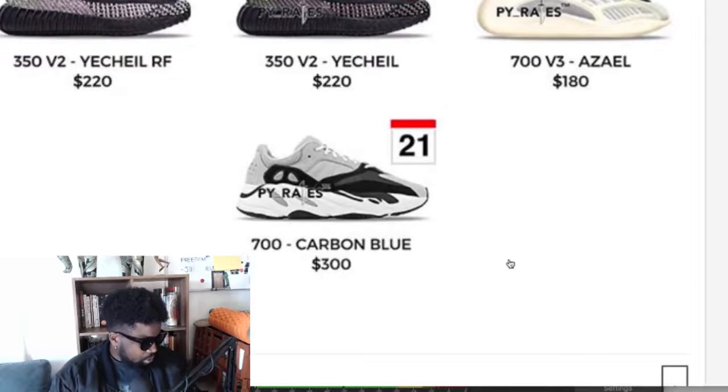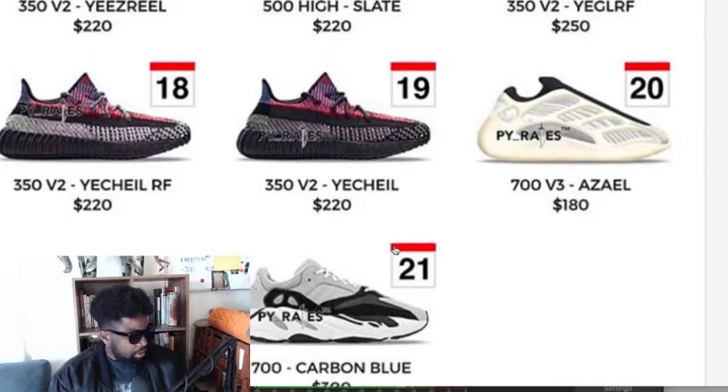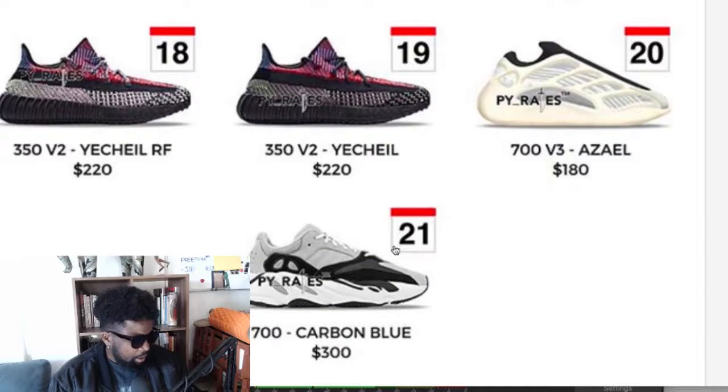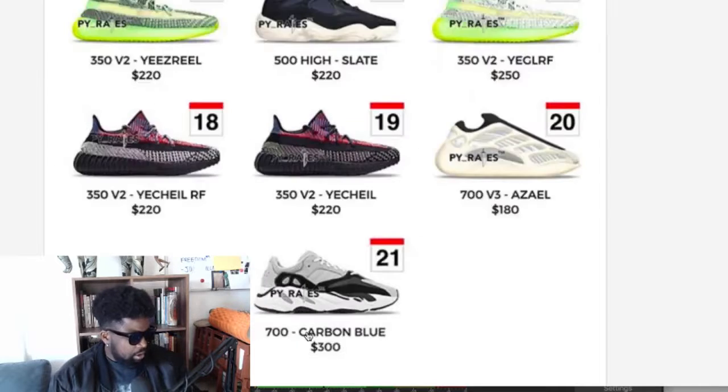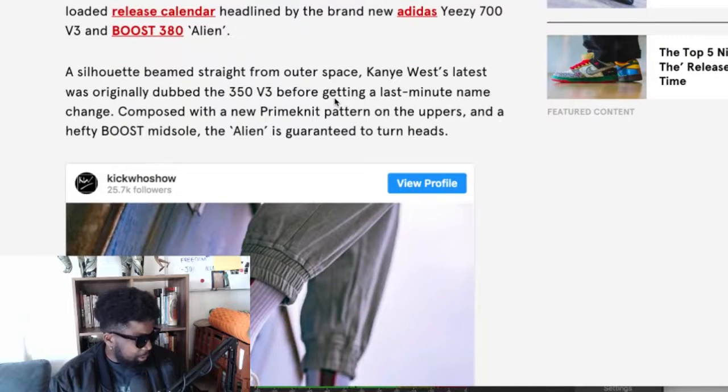You've also got the Yeezy 700 in a carbon blue coming out as well, so it looks like they're keeping the Yeezy 700 going — because I thought they were going to phase it out and just keep giving you the V2 and V3. It's interesting because you can't get the Yeezy 350 OGs anymore — they basically phased those out. But with the 700, they've kind of kept the original shape while still giving you V2 and V3. Interesting to see why they've decided to do that — maybe because it's just popular abroad. But anyway, back to the 380 Alien.